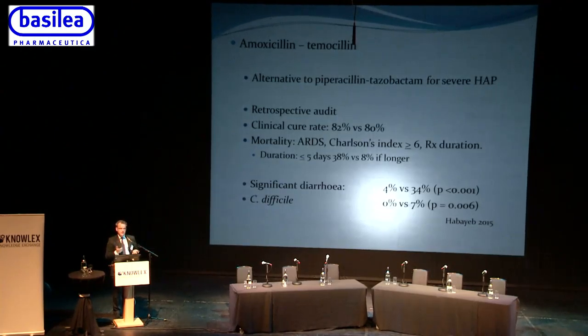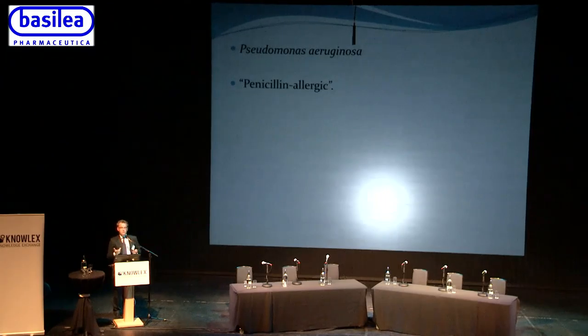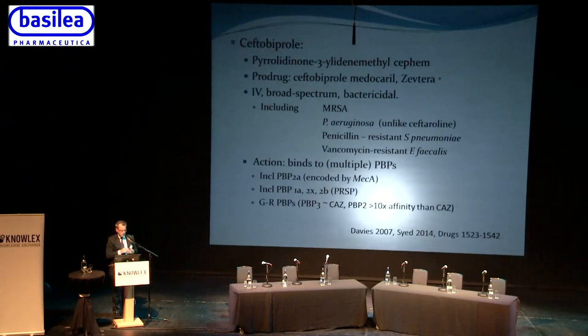One option to reduce pip-tazo use is the combination of amoxicillin and temocillin as an alternative for severe healthcare-associated pneumonia. A retrospective audit showed a clinical cure rate of 82% versus 80%, with the key benefit of much lower rates of diarrhoea and C. difficile. However, this combination doesn't cover Pseudomonas aeruginosa and doesn't cover penicillin-allergic patients.